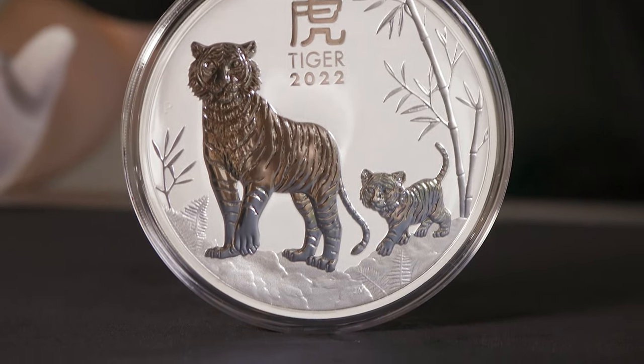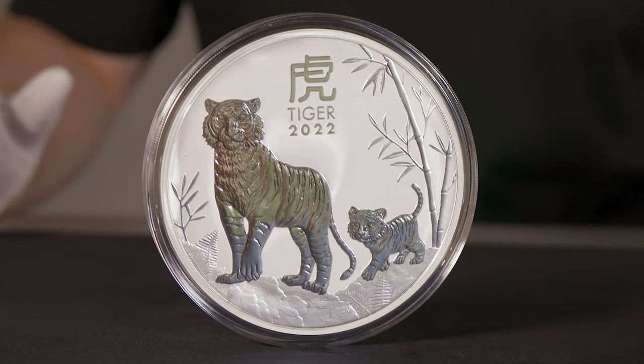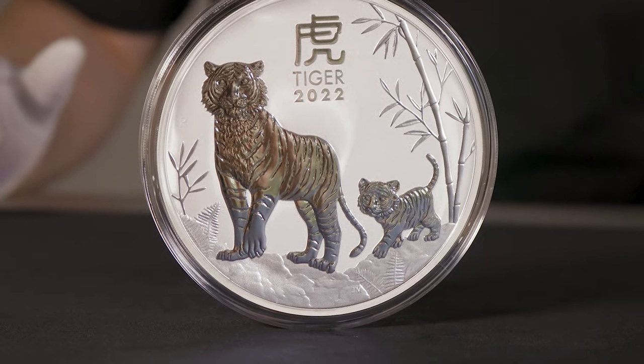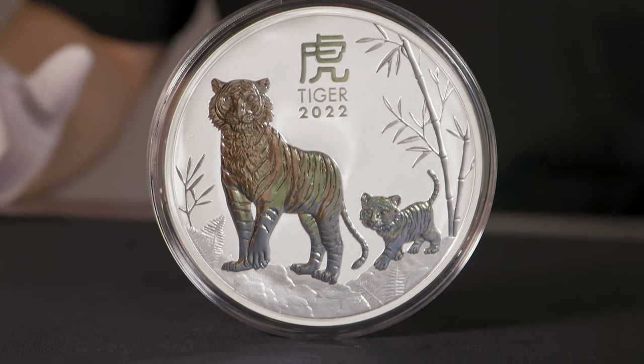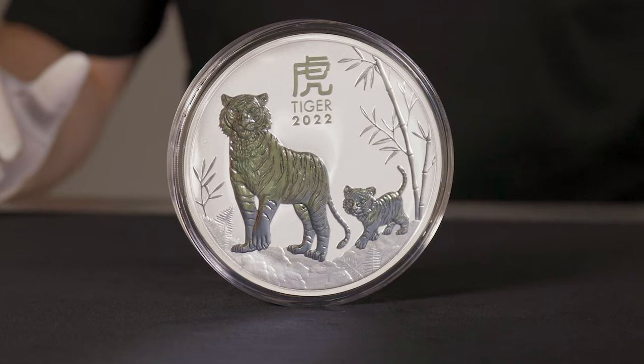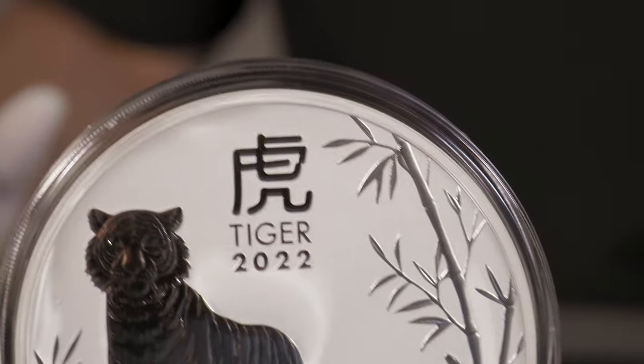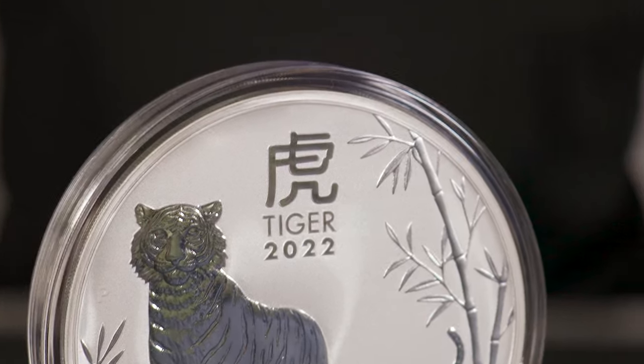As per the 1 ounce design, you have that background rocky terrain, ferns and bamboo in a frosted finish with the Tiger and its cub in a mirrored finish. The inscriptions Tiger 2022 and the Chinese character for Tiger also carry that mirror finish, balancing the two things out.